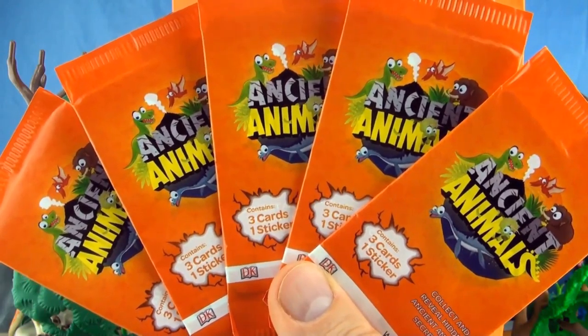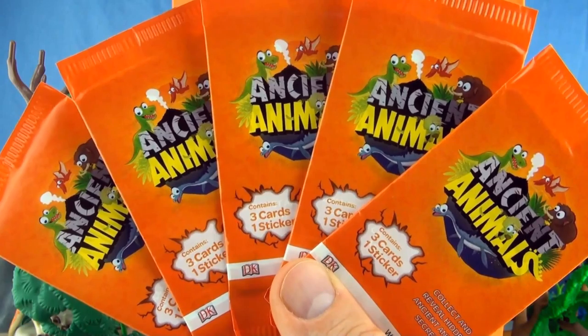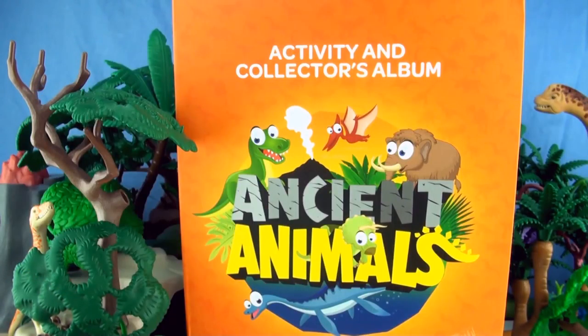Hi, welcome to Press Play Picture House. Today we are opening another of these ancient animal packs containing three cards and one sticker. We have already collected 66 out of a possible 81, which we have in our activity and collector's album.